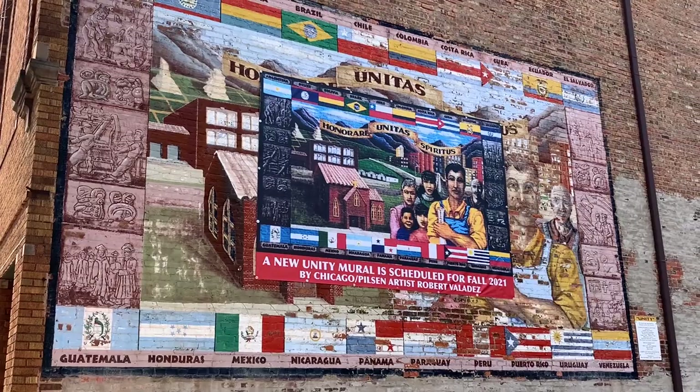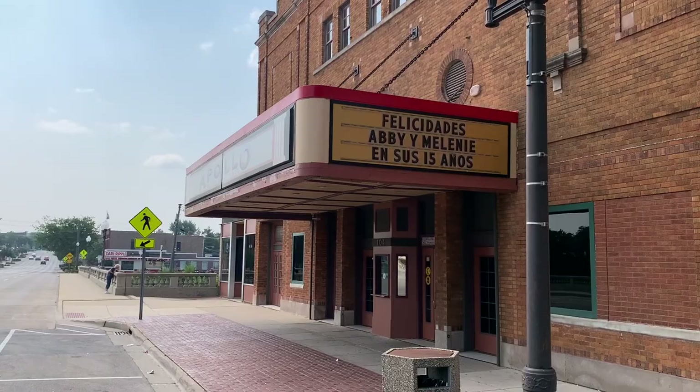The town of Belvedere sure has a lot of character. We sure enjoyed our visit in Belvedere, Illinois, and it is well worth a visit if you're in the area.